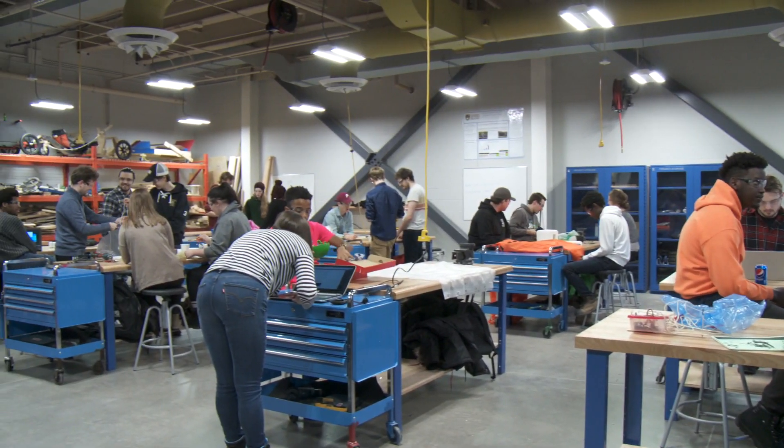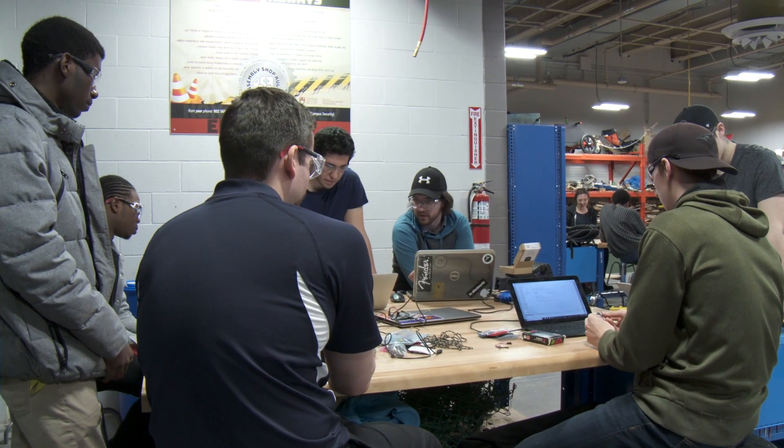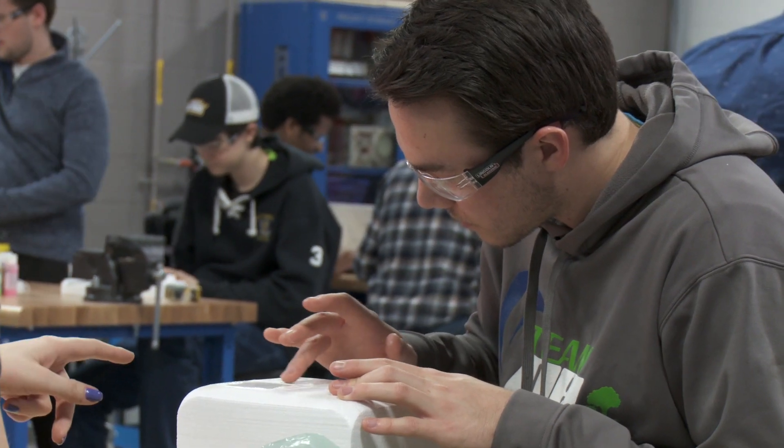It was at the start and still is now the only accredited program in Canada that offers a degree in sustainable design engineering at the bachelor's level. Students are learning firsthand in a project-based, industry-linked, team-oriented environment to work with real external partners to actually learn engineering by doing engineering.